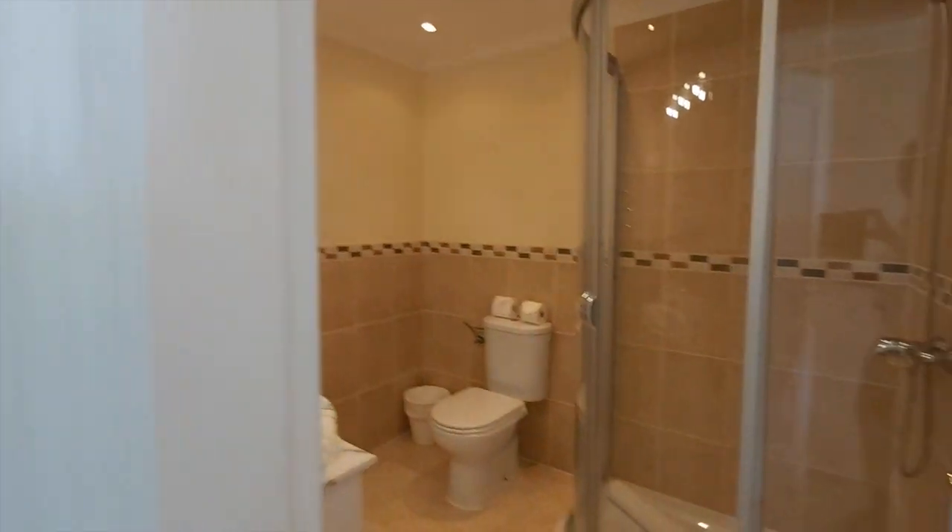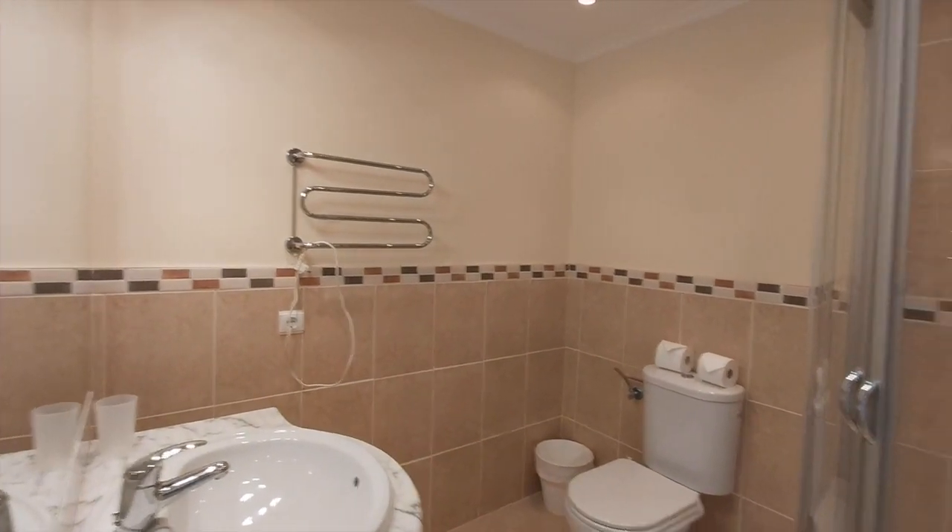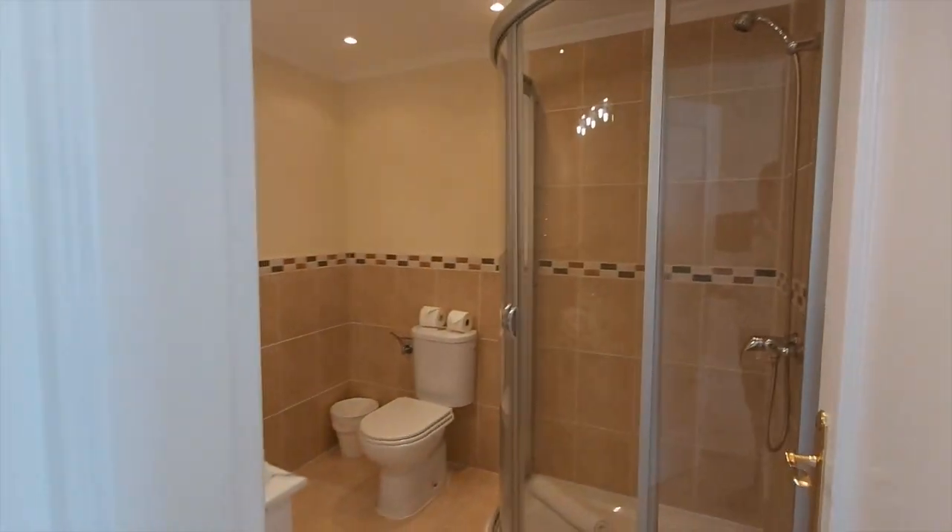This property has everything you would need if you wanted to rent it out for holiday rentals. It has its tourist license and has been fitted with everything that you need in order to comply with rental regulations.